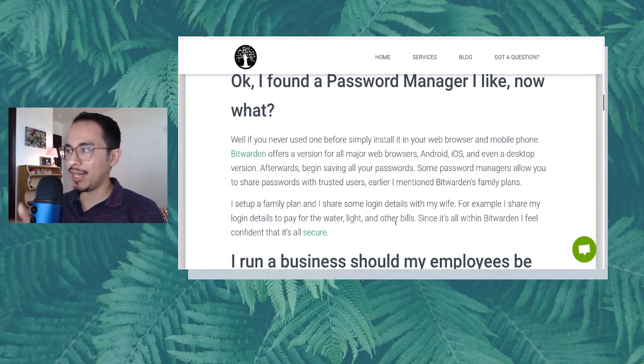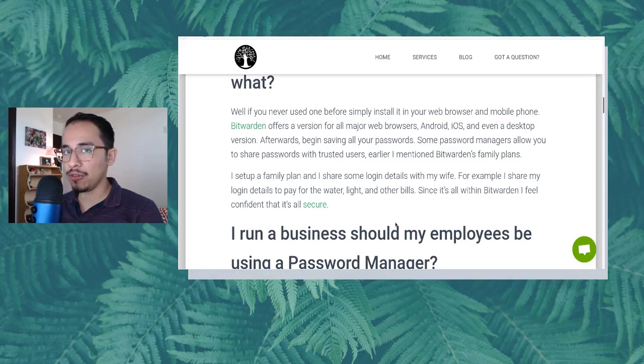I found a password manager I like — now what? If you've never used one before, simply install it in your web browser and on your mobile phone. Bitwarden offers a version for all major web browsers — Chrome, Firefox, Microsoft Edge, Opera, Safari — as well as Android and iOS, and even a desktop version. Once you have it installed, every time you log into something it will prompt you: would you like to save this password for later use? And you just say yes, go ahead and save that.